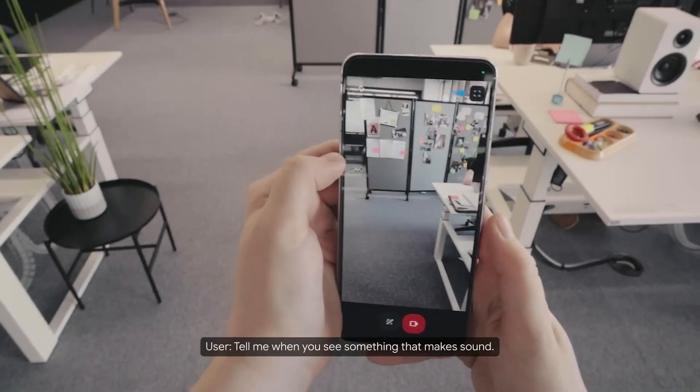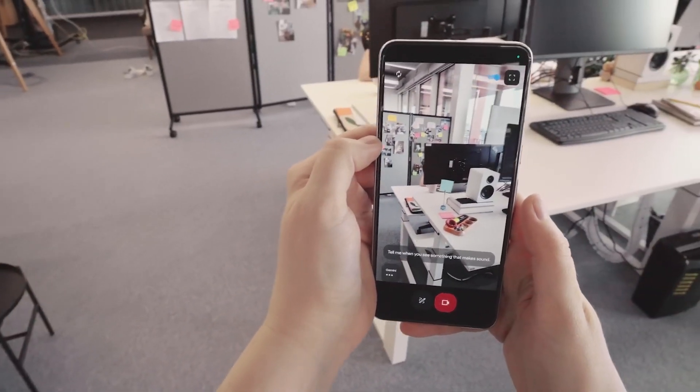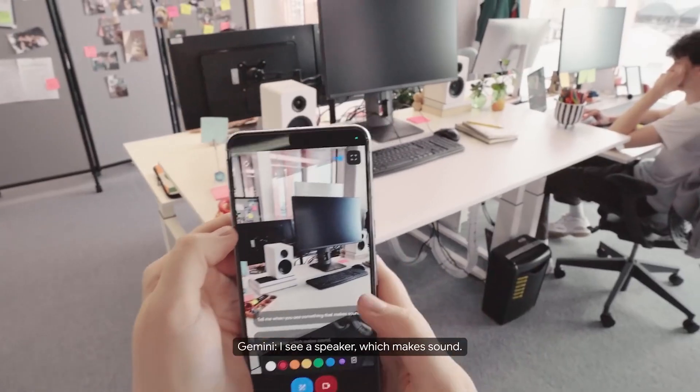Tell me when you see something that makes sound. I see a speaker, which makes sound.